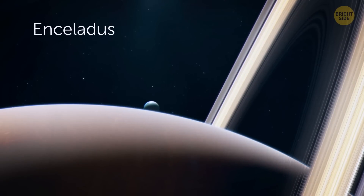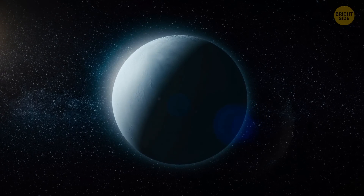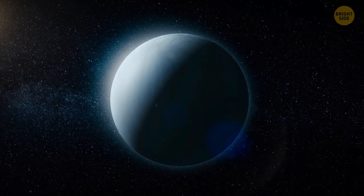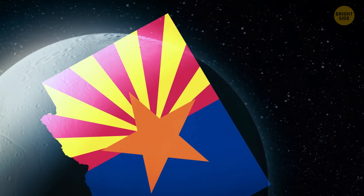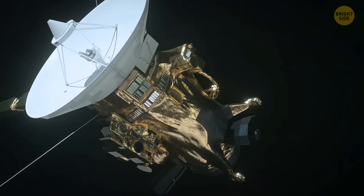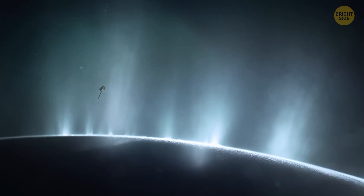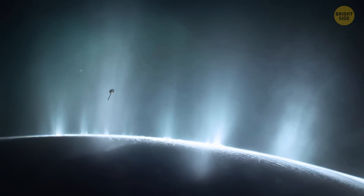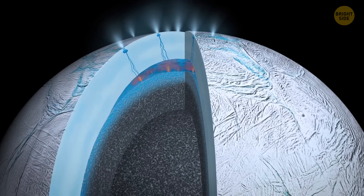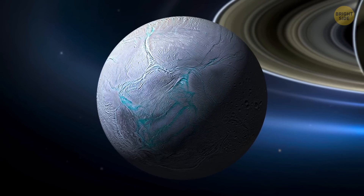Then there's Enceladus, the sixth-largest moon of Saturn. It's not that large — just 314 miles across, small enough to fit inside Arizona. When the Cassini space probe first arrived at Saturn, researchers were expecting Enceladus to be a frozen ball of ice. But what they saw was plumes of icy particles and water vapor erupting from geysers on the moon's surface, making it clear that there was a massive ocean between the moon's rocky core and its icy shell.